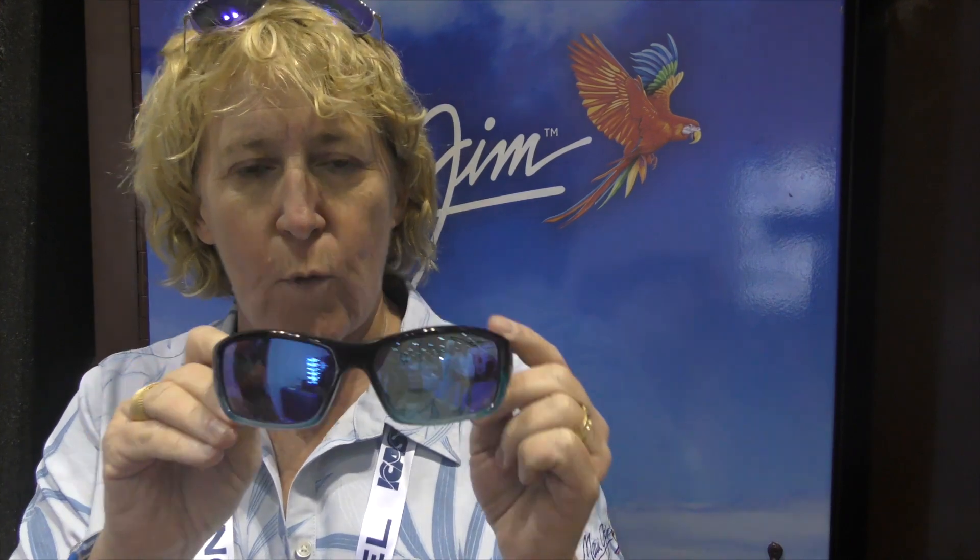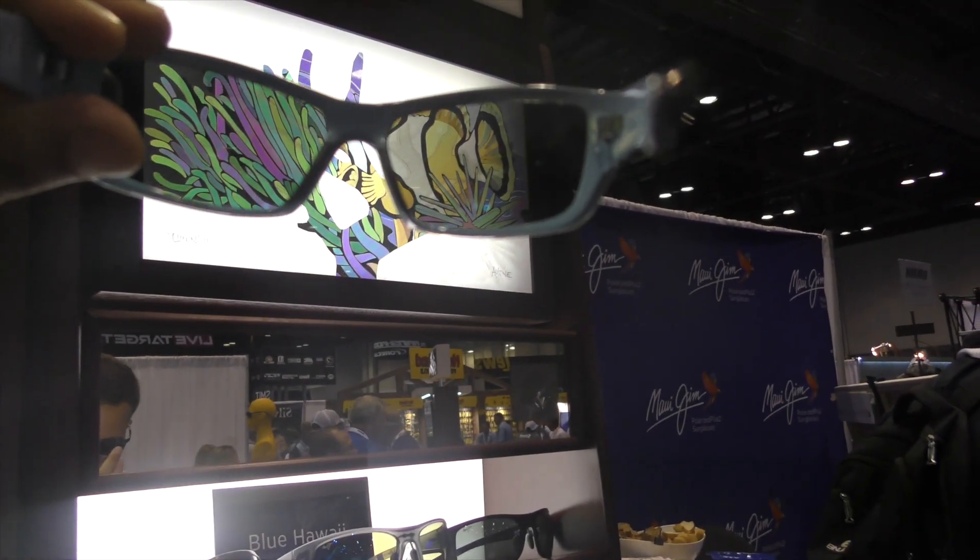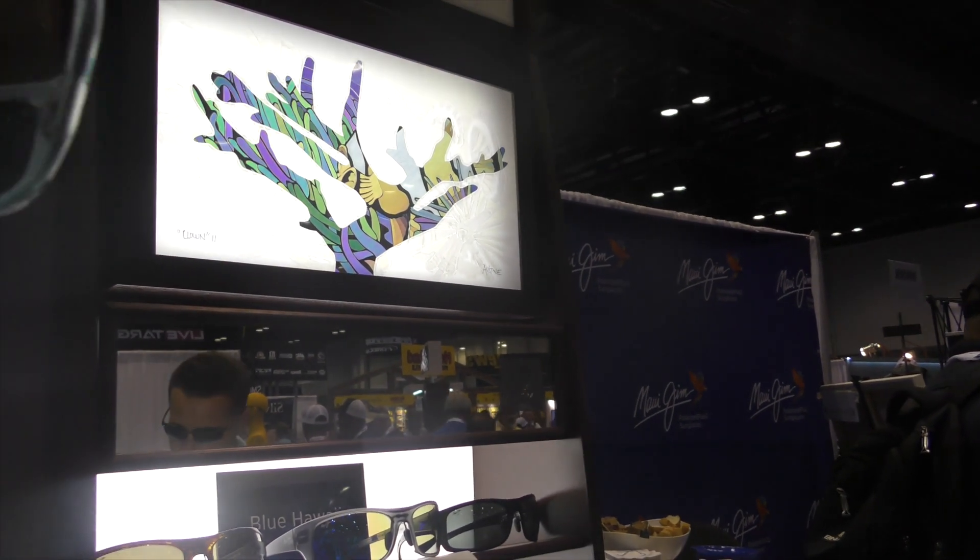You're going to cast that bait exactly where you need it to go. You're going to be able to spot weed and grass lines so you know where the fish are playing around in the water. And it is available for $259. So this is the new Maui Jim Barrier Reef. Aloha!